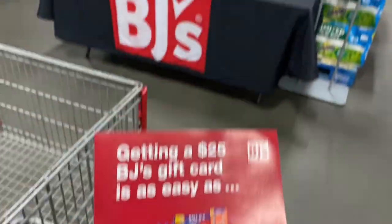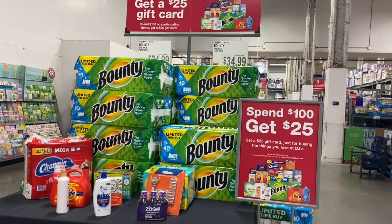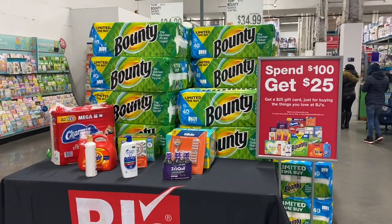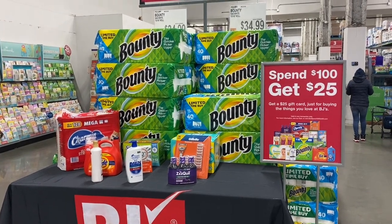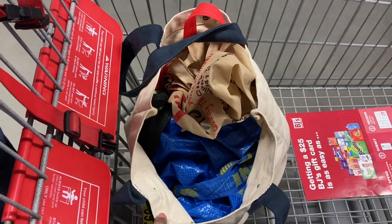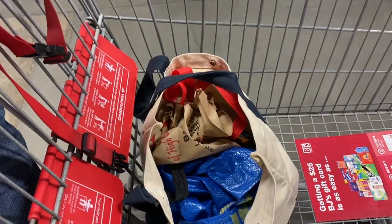Right as I entered, I saw this: the P&G brands deal — if you spend $100, you get a $25 gift card. So this is a great time to stock up on Tide Pods, liquid detergent, toilet paper, things like that. Another trick: bring bags with you because they won't give you any boxes or bags for your groceries. We always carry bags in the car so we can put everything in and it's easy to carry.